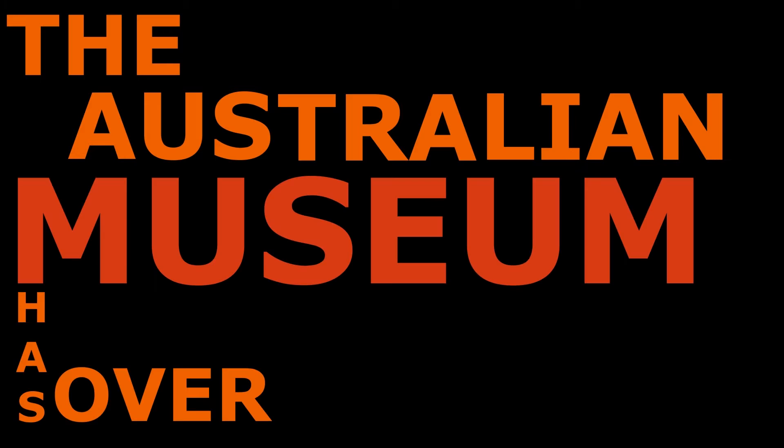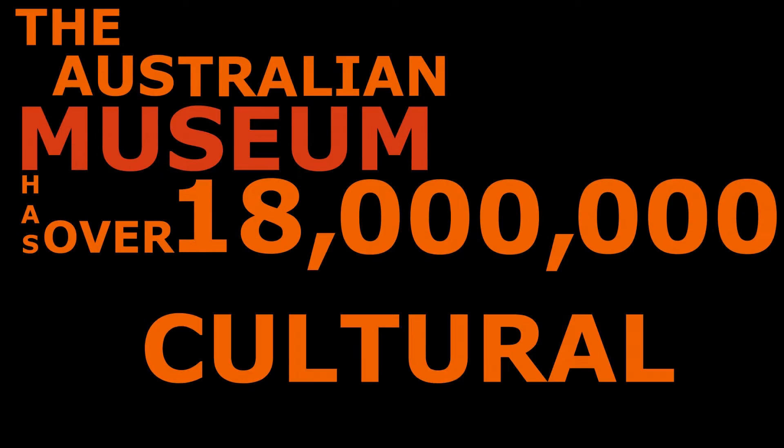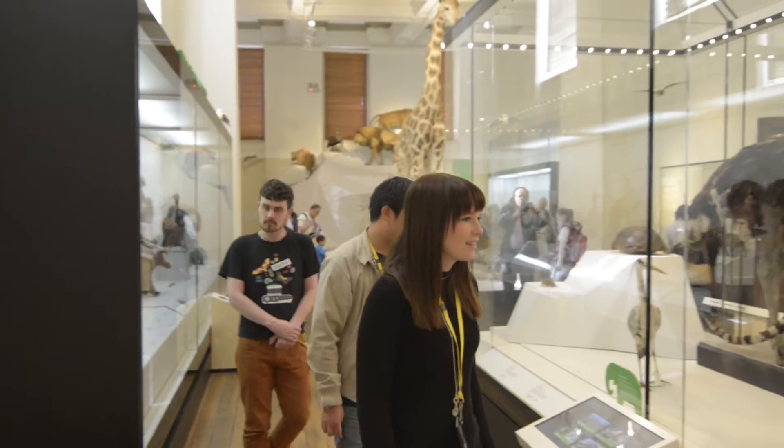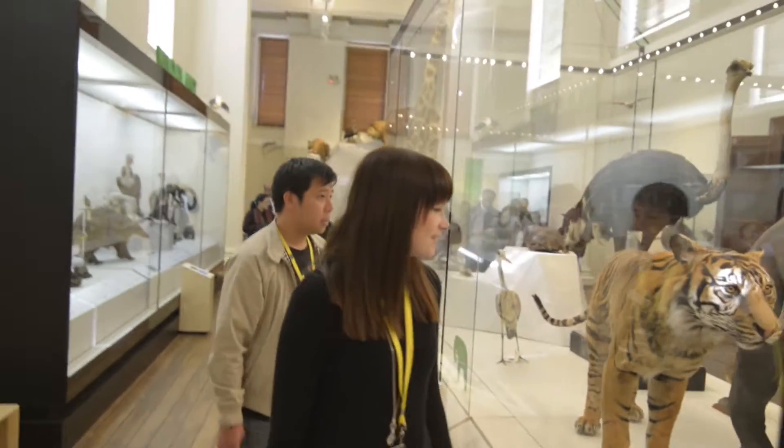The Australian Museum has an internationally recognised collection of over 18 million cultural and scientific objects. Through exhibitions and other public programs, the museum continues to inspire and engage the community.